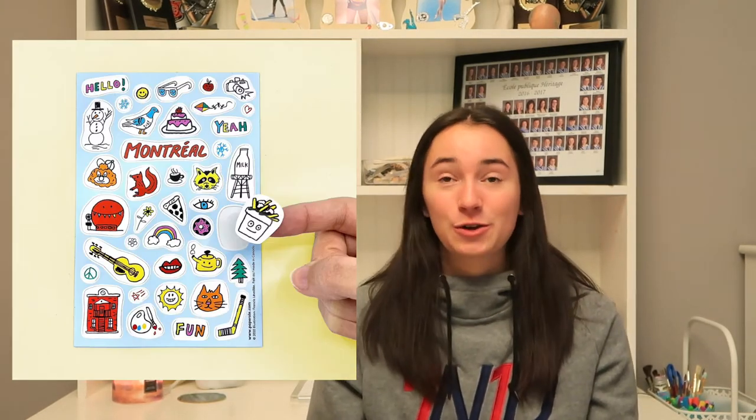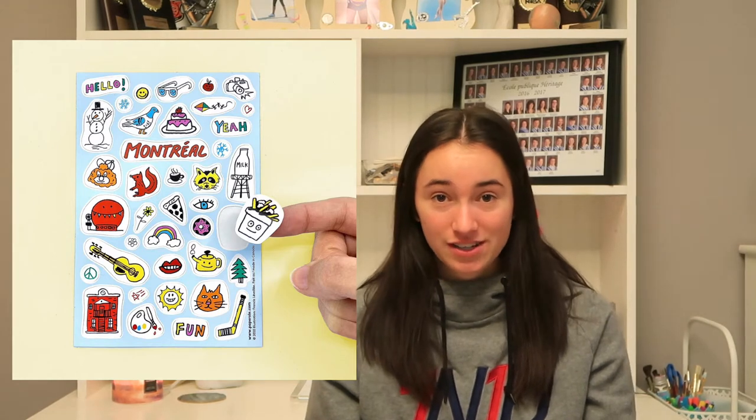The next thing is super fun and that is stickers. You could get literally any type of stickers geared towards whoever you're shopping for — adventure travel stickers, sports stickers, TV show stickers, or whatever whoever you're shopping for likes.